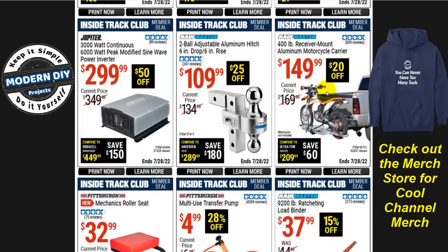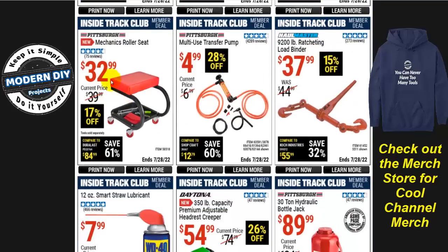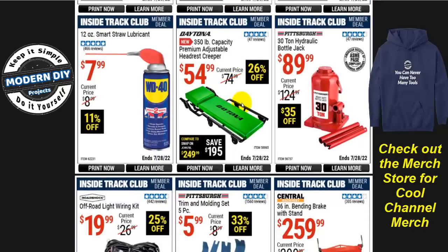There's an aluminum motorcycle carrier with 400-pound capacity receiver mount. A mechanic's roller seat is $33, normally $40. A multi-use transfer pump is just $5, normally $7 — neat little inexpensive unit good for just about anything. The Daytona premium adjustable headrest creeper is $55, normally $75, 26% off, with a 350-pound capacity. And a 30-ton hydraulic bottle jack is $90, normally $125, so $35 off.